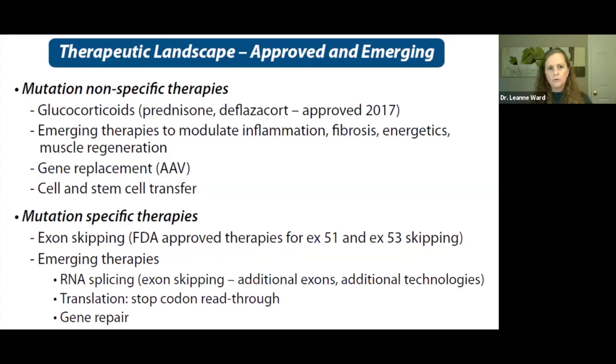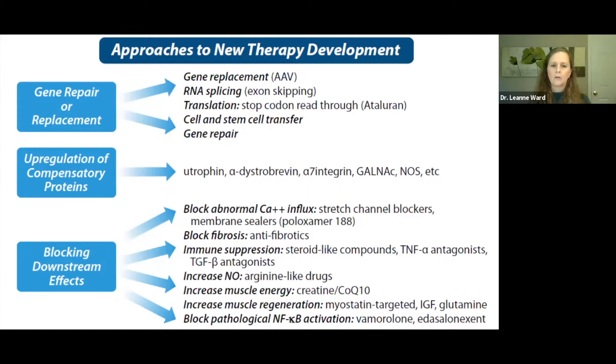Therapies for Duchenne are both approved and emerging — we think of them as mutation-specific and mutation-nonspecific. Steroids are a mutation-nonspecific therapy, with deflazacort approved for treatment in 2017. There are also emerging therapies targeting inflammation and fibrosis, gene replacement, and cell and stem cell transfer. Mutation-specific therapies include FDA-approved therapies for exon 51 and 53 skipping, and emerging therapies include RNA splicing, translation, and gene repair. A long list of therapeutics is presently in different stages of development, categorized as gene repair/replacement, upregulatory, compensatory protein modulation, and blocking downstream effects.